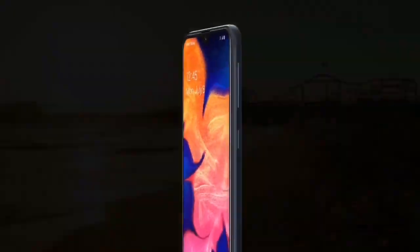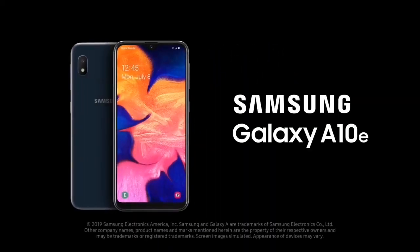The update for Galaxy A10 is currently available in India, and for the Galaxy A10e, it is available in Slovakia.